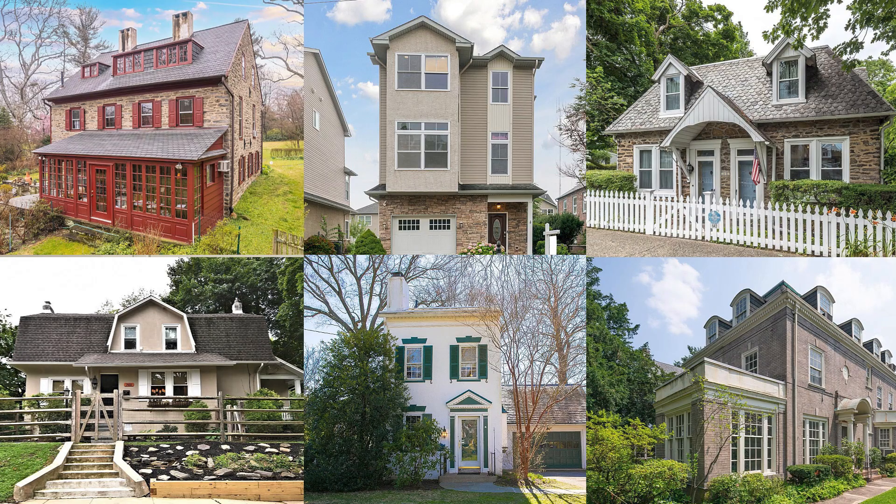Now let's segue into single family homes. They actually do exist in Philadelphia, but more on the outskirts such as Chestnut Hill, Mount Airy, Roxborough Manayunk, and West Philly. Here is a collage of various single family homes throughout those very neighborhoods. As you can see, there is a ton of variation in terms of the style of home as well as the square footage. In terms of pricing, single family homes are the most expensive, then twin homes, and then row homes. Basically, the more privacy you have and the further away from your neighbors you are, the more costly it's going to be.